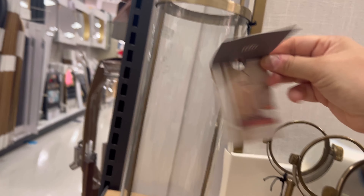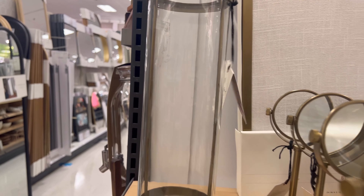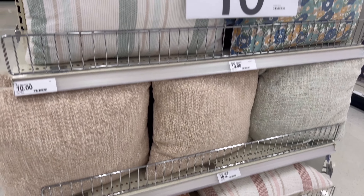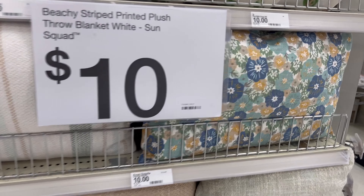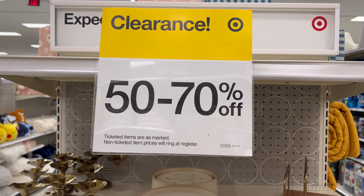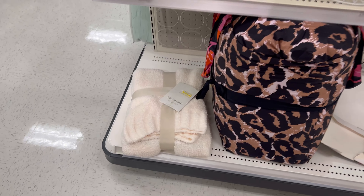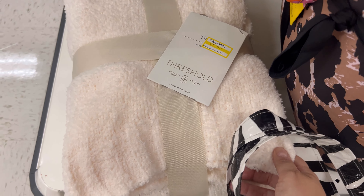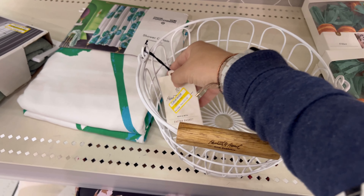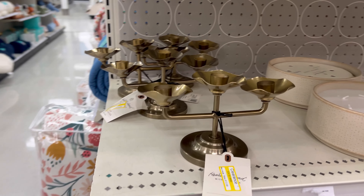This candle stick holder really caught my eye — it was $24.99 but I was like, I don't need it. I regret not picking it up. These throw pillows were pretty too, cute for a patio. They also had 50–70% off and I did pick up two items from there, both 70% off. I'm glad I kind of waited, and if you stay to the end you'll see what I picked up.